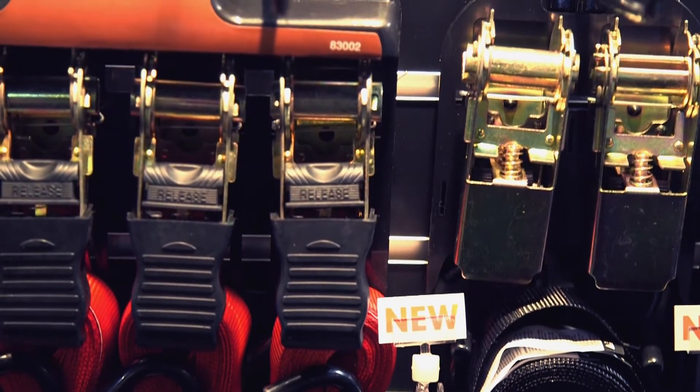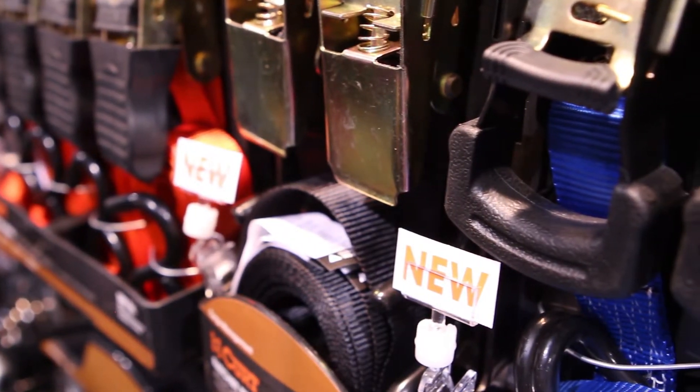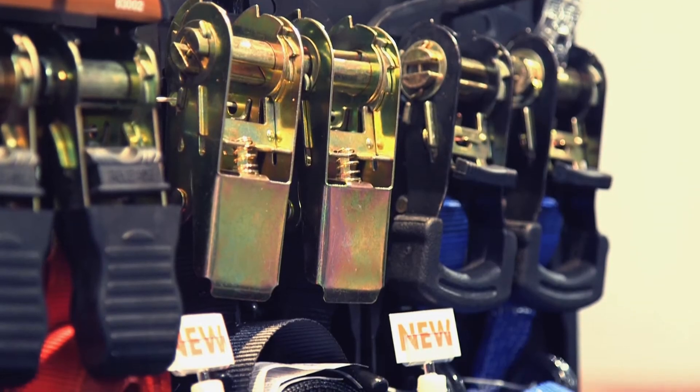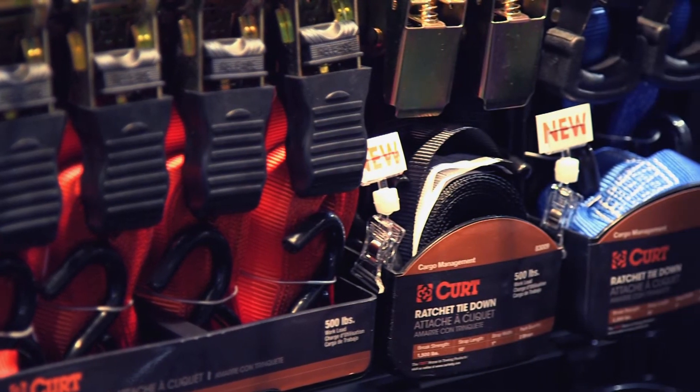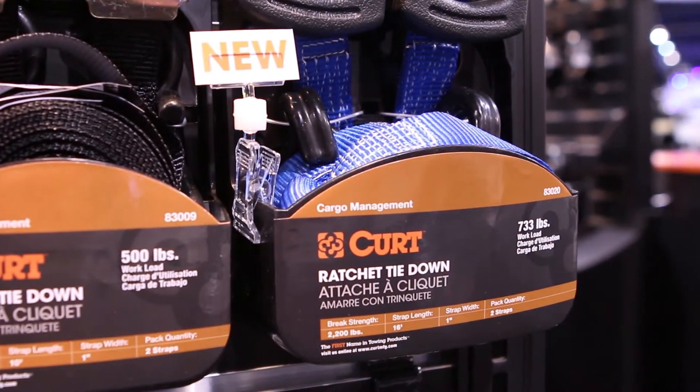Another product featured in the KURT booth at SEMA 2014 is a full line of cargo straps. Offered in a variety of lengths, colors, and quantities, KURT has the right strap to keep your cargo secure.